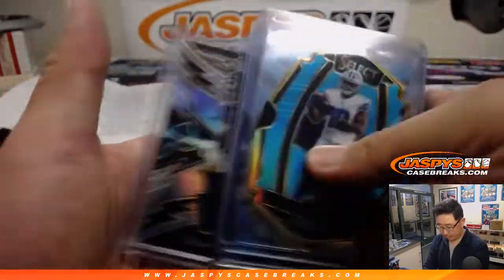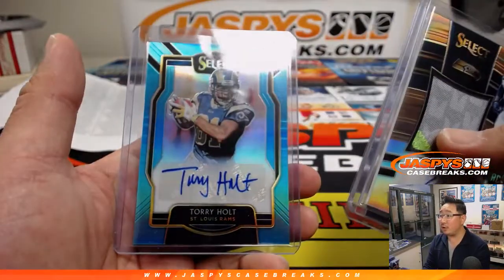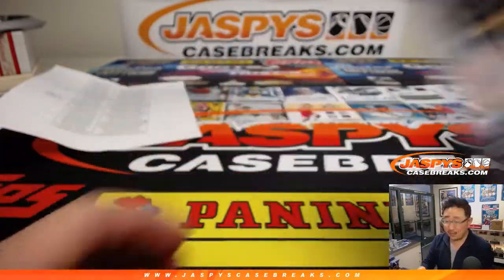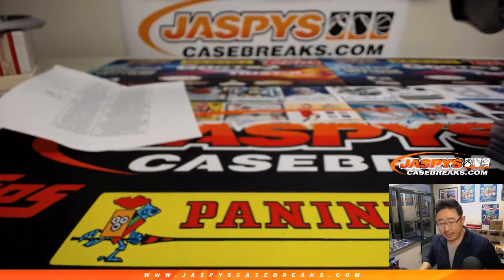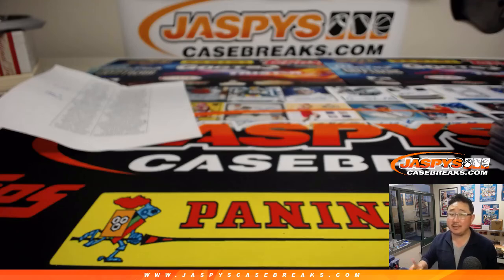Tie-dye Brett Favre. And we started off with Rashad Penny, gold Ronald Jones the second, and Torrey Holt for the Rams. That was the recap video for Pick Your Team number nine, right there at jaspescasebreaks.com.